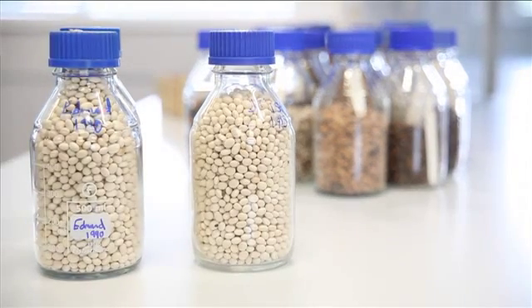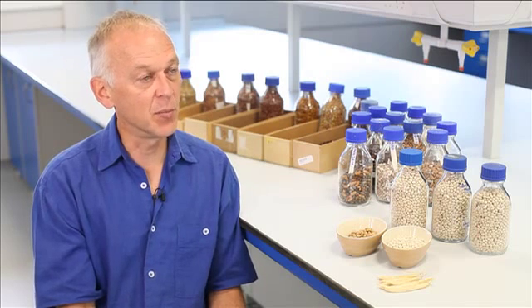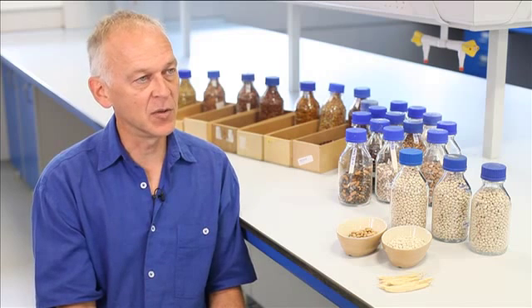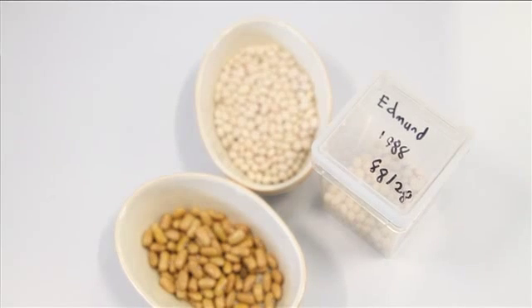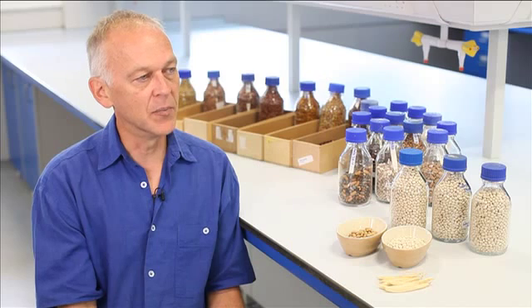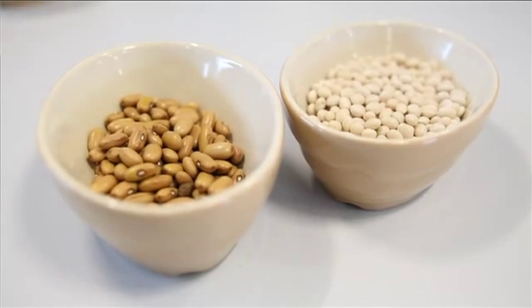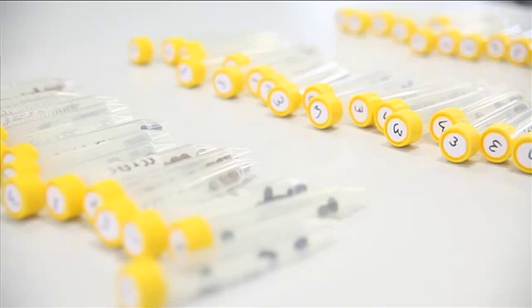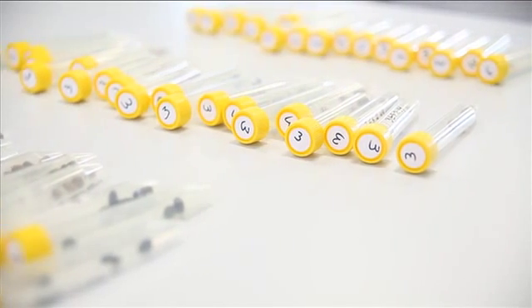They were able to achieve something close to what was needed, called Edmund. At the point at which they stopped the research, they had identified a brown-seeded bean which had some other characteristics, and they were beginning to introduce those new traits into Edmund — a shorter growing season and good yield. They had some experimental lines which were looking promising. Our starting point is to evaluate those in the field to see, 20 years later, if those improvements are better than Edmund.